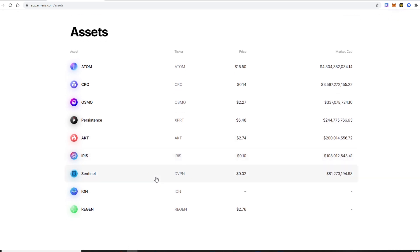They have ATOM, CRO, Osmosis, Persistence, AKT, IRIS, Sentinel, ION, and Regen. I do know that Osmosis is working with ShapeShift and will be implementing it — not sure exactly when, but I heard an interview with the team. As more coins come to Osmosis, they'll pop up here, and perhaps coins not currently on Osmosis will appear here as well. They show you the market cap too — a lot of people on Telegram keep asking about market cap and price, so you can just look it up here.